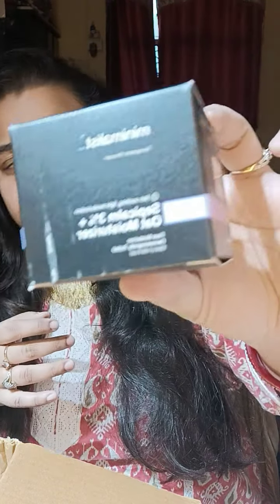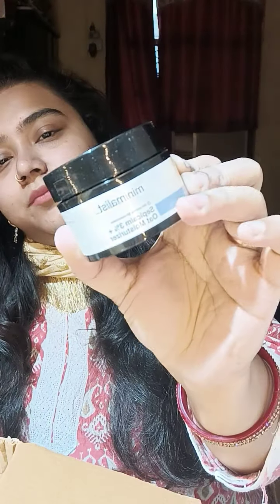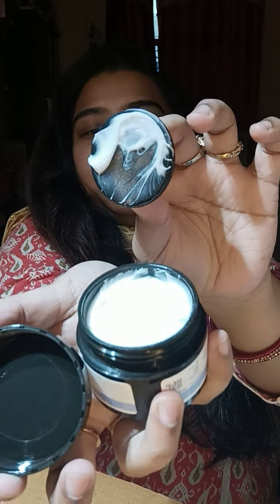The next one is the Minimalist Sepicalm 3% Plus Oat Moisturizer. Winters and moisturizers are like my lifeline — I have to get more and more moisturizer because I can't do without it. This is how it looks. I'll try it and test it and let you know. It's a bit of a thick consistency.